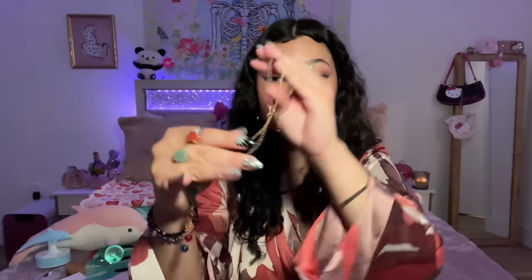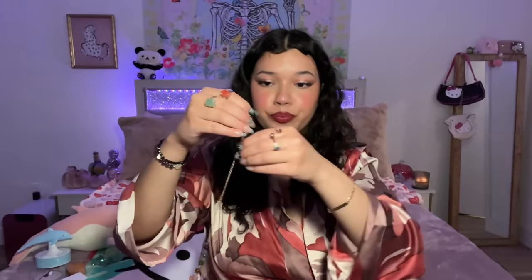I also have this necklace — it's really gorgeous. It reminds me of chakras, like different chakra stones for each one. I just think this is beautiful and I'm definitely going to wear this.